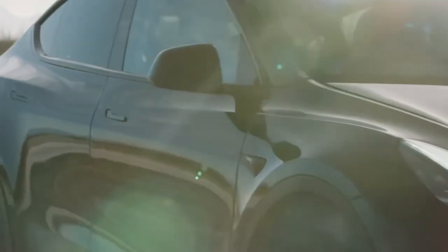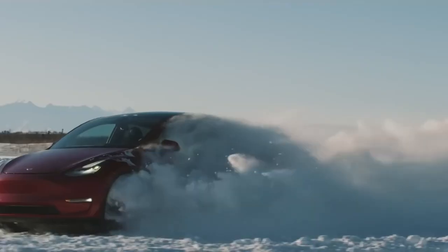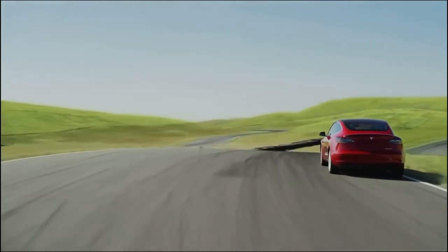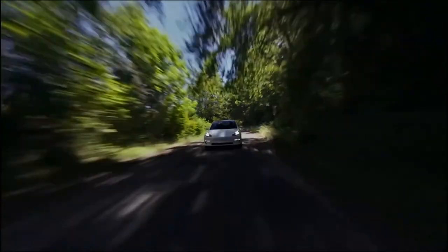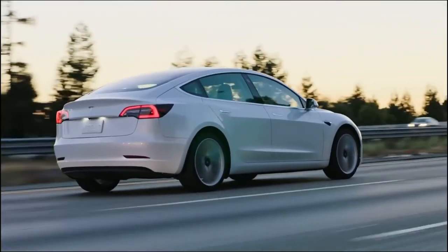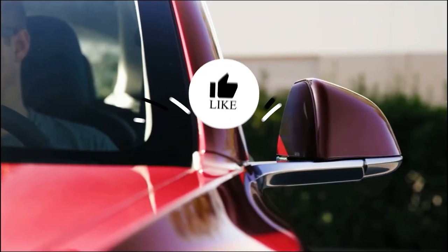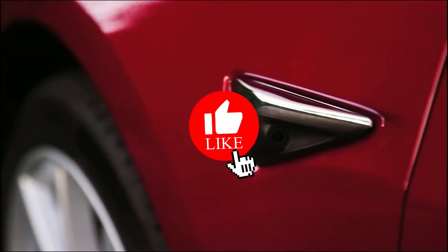Aside from that, with the Cybertruck and Roadster still awaiting delivery to consumers, it is definitely clear that Tesla has its hands full at the moment. But that doesn't stop people from dreaming about what's going on inside Tesla's headquarters — we are guessing that there's some wild stuff happening behind those doors. Anyways, what do you guys think about this?